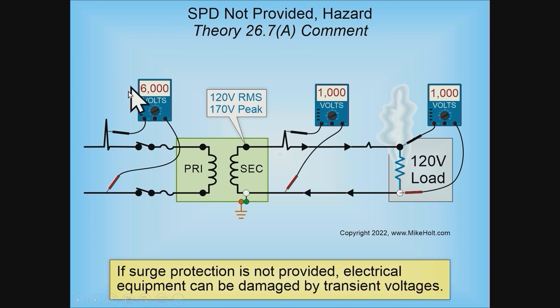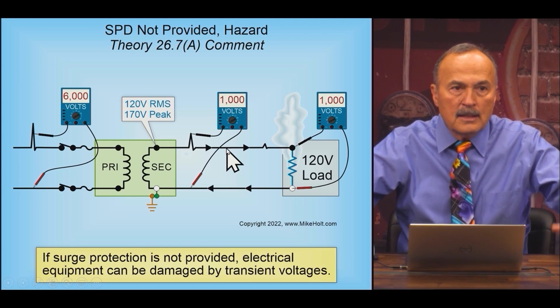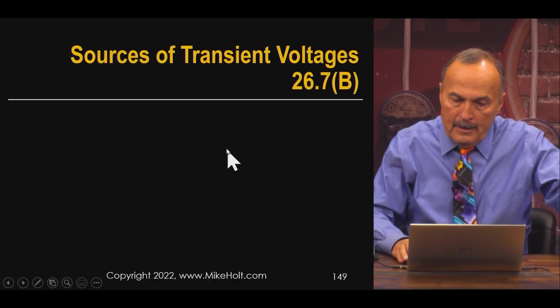Let's say we have some kind of transient from lightning on the utility power lines. It gets transposed over into the primary of a transformer, and then on the secondary there's a turns ratio — and let's say it becomes a thousand volts on the secondary. For an instant of time, we're shooting this high-frequency transient right to the electronic equipment. That thousand volts for a fraction of a second just wipes out the equipment, because the equipment was not designed to handle a thousand volts.